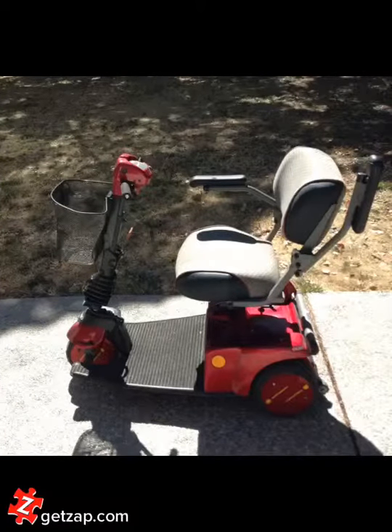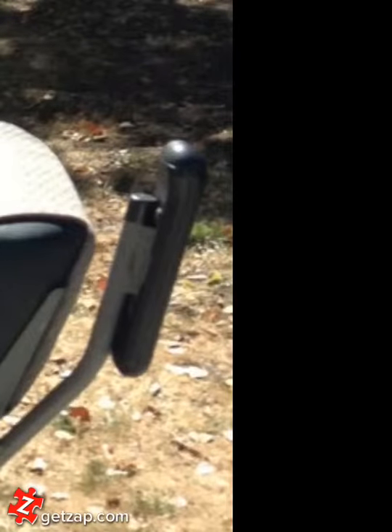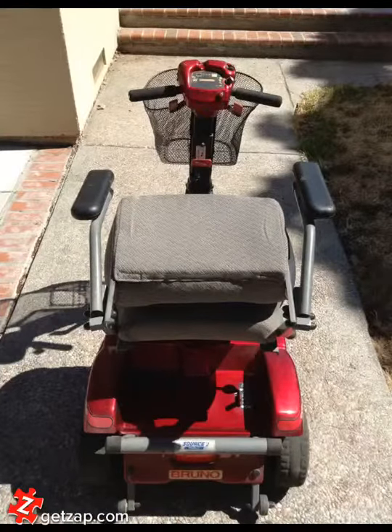For example, the arms move up for easy entry and exit. Right there, you see the arm in its raised position, and the seat folds down for easy storage.